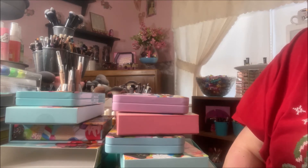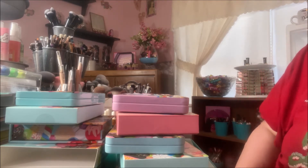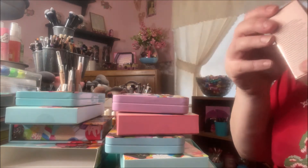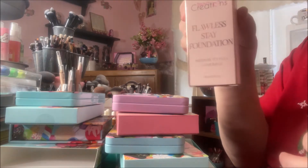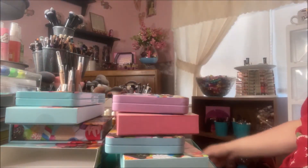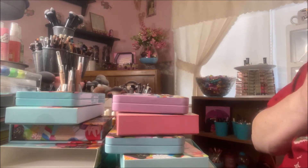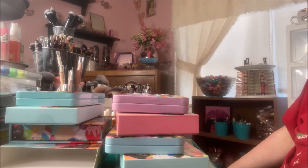I have tried some of their products but I believe this is the first time I've purchased from their site. The first thing I got was their Flawless Stain Foundation, medium to full coverage — really pretty packaging. I watched Stephanie Blogs Makeup and she really likes that foundation and it looks gorgeous on her.